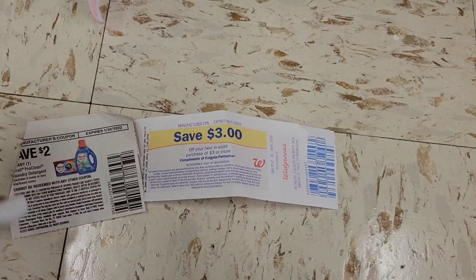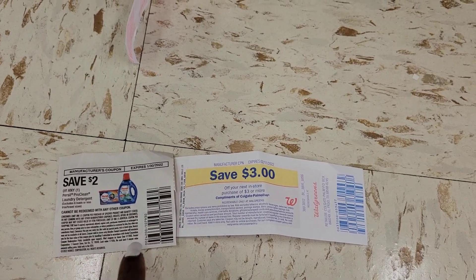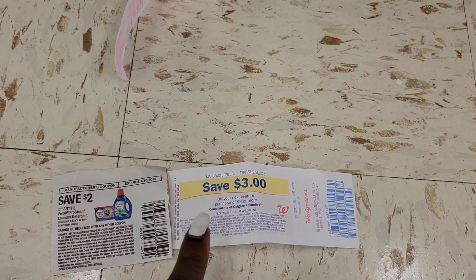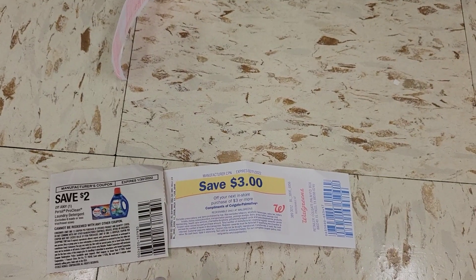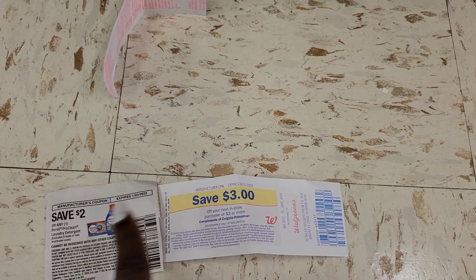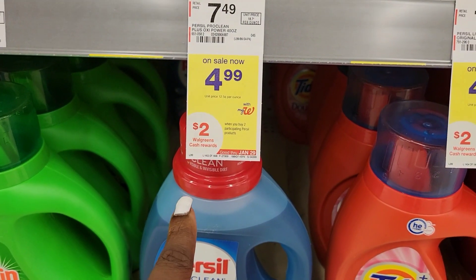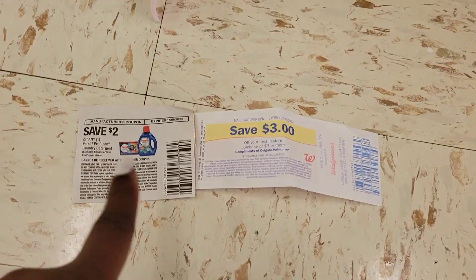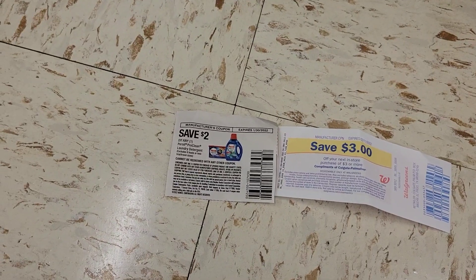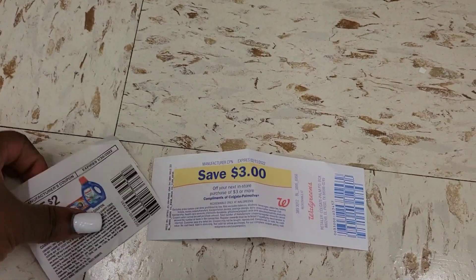They're $4.99 each, which makes them effectively five dollars a piece — two of them is ten dollars. I'm going to use the two dollar paper coupon and three dollars in Walgreens store money — that's five dollars off those two — so I pay five dollars for both, and they'll give me two dollars back. That means I'm paying three dollars for both. Just because I don't have a second paper coupon or a digital doesn't mean I can't still get a great deal.